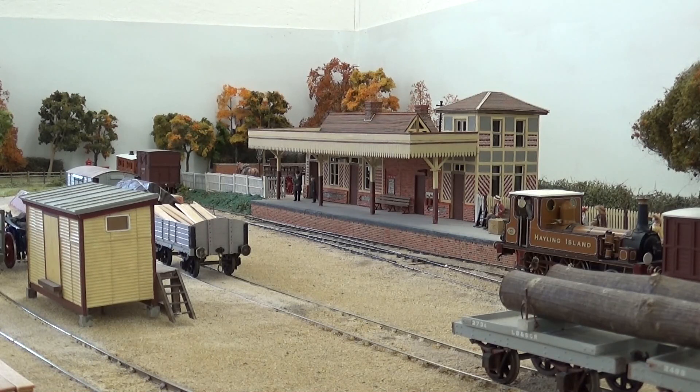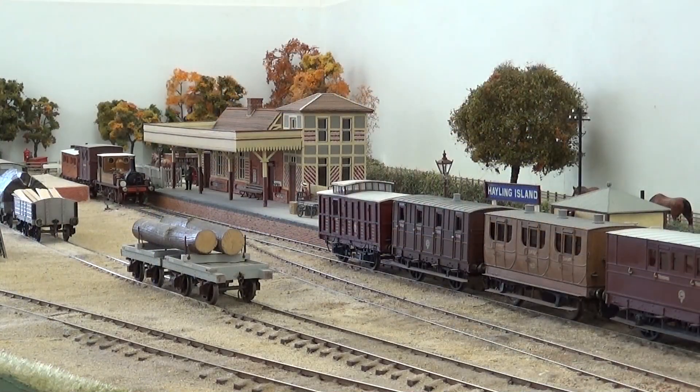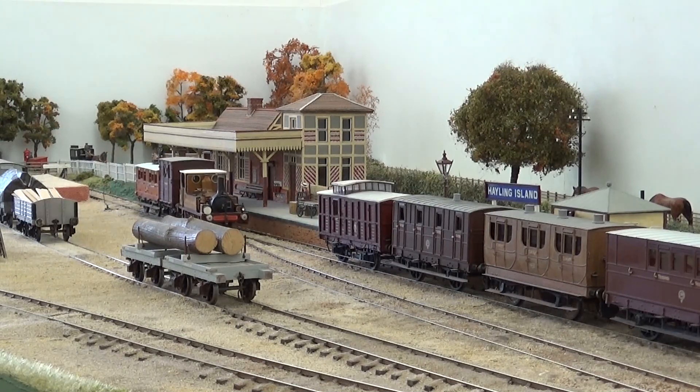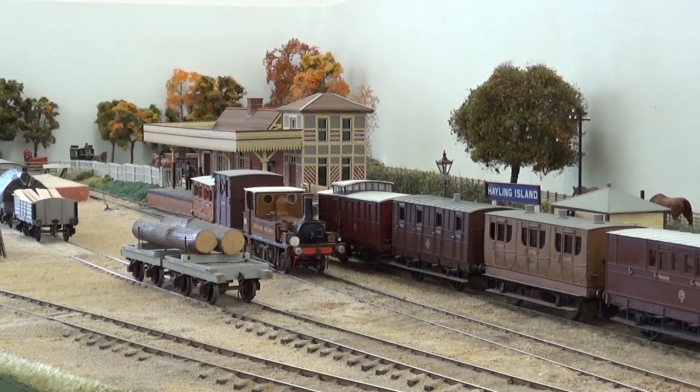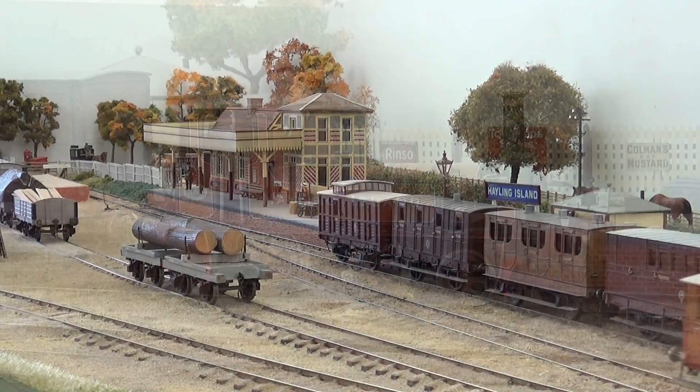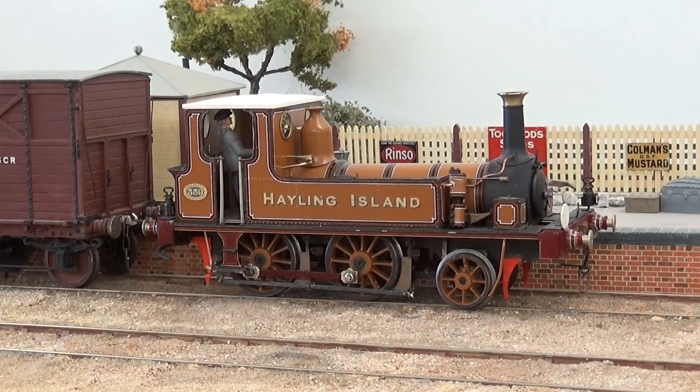In 1872, the London Brighton and South Coast Railway took over the services from the contractor. Until recently, the only known photo of the terminus prior to 1900 was that from the National Railway Museum. This depicted a pretty little Short Stuart tank engine, Hayling Island, with four early coaches.